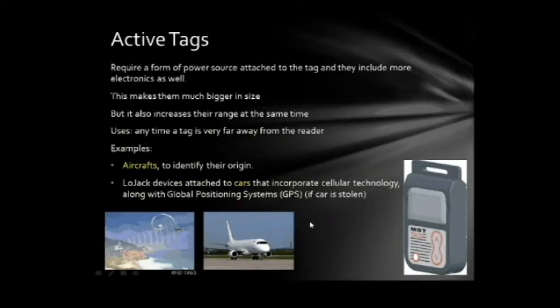Active tags require a form of power source attached to the tag and include more electronics, making them bigger and heavier, but also increasing their range. They are used anytime a tag needs to be read from very far away. For example, on aircraft they uniquely identify the aircraft's origin. They are also used in LoJack devices attached to cars that incorporate cellular technology along with GPS if a car is stolen.